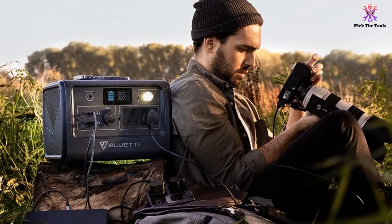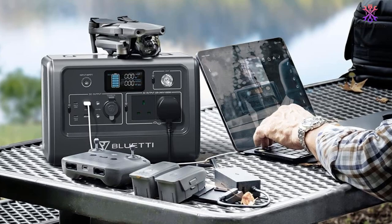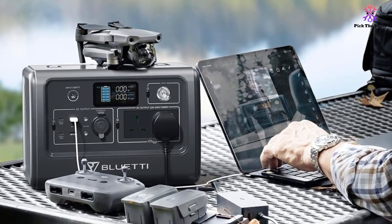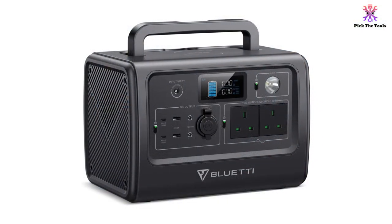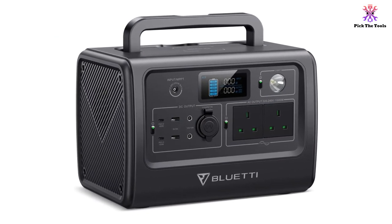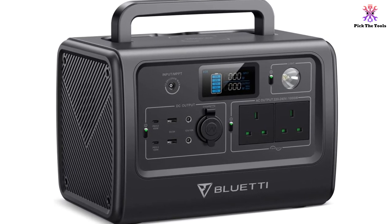The batteries are lithium-ion phosphate, which charge quickly. This power station can charge from 0% to 80% within 3 hours. There are several ways to charge it as well — you can use an AC wall socket, 12V or 24V car port, or solar panels, not included. The only real downside to this model is that it's one of the heaviest options at 9.7 kg, so while suitable for caravans and road trips, it wouldn't be as practical for hiking.